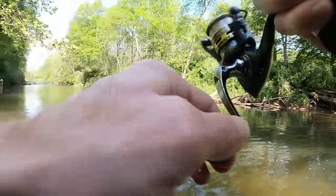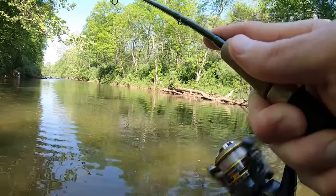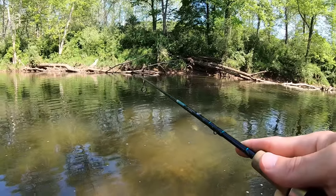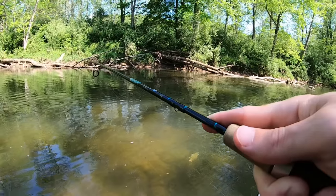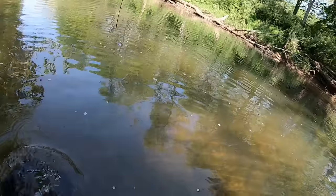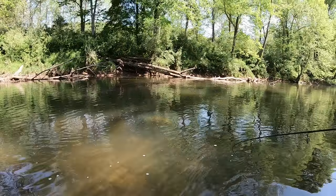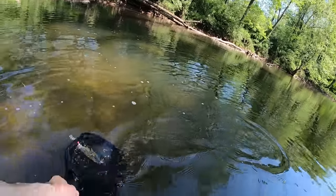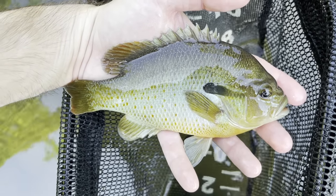Oh, that's a good fish — good fish! Look at this gill! Let's net him, let's net him. Oh no, no, no, no! Beautiful fish.